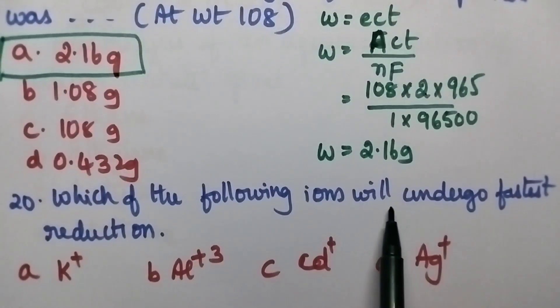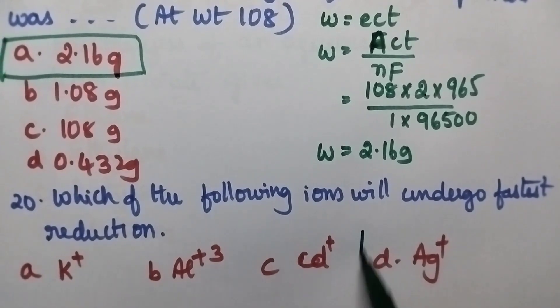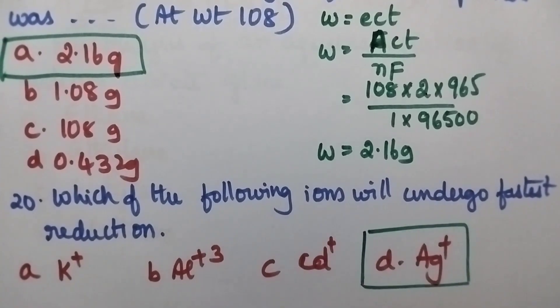Which of the following ions will undergo fastest reduction? Option A K⁺, B Al³⁺, C Cd²⁺, D Ag⁺. In general, noble metals will undergo fastest reduction. Here the noble metal is silver. So option D is the right answer.